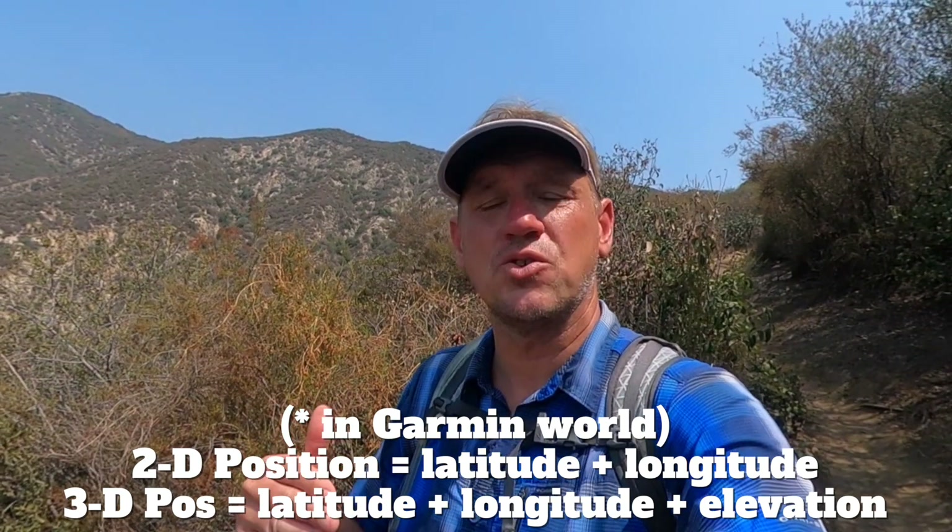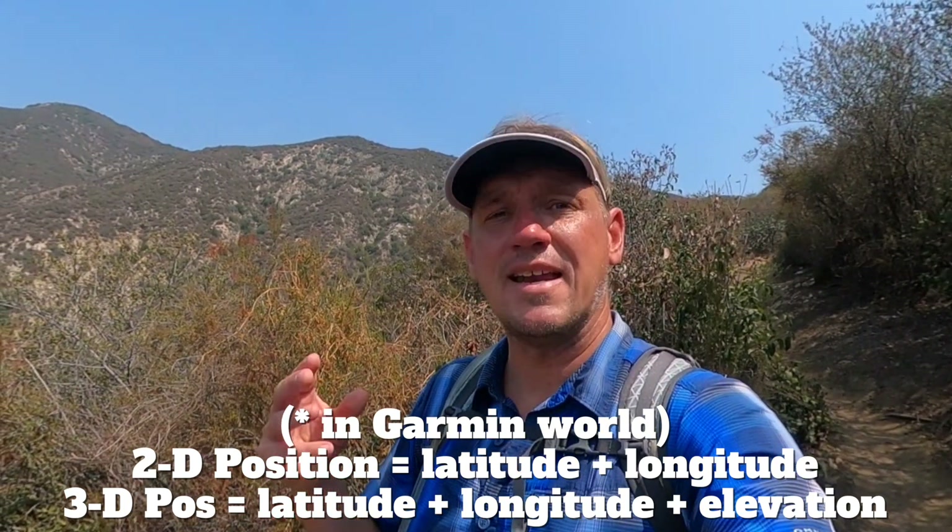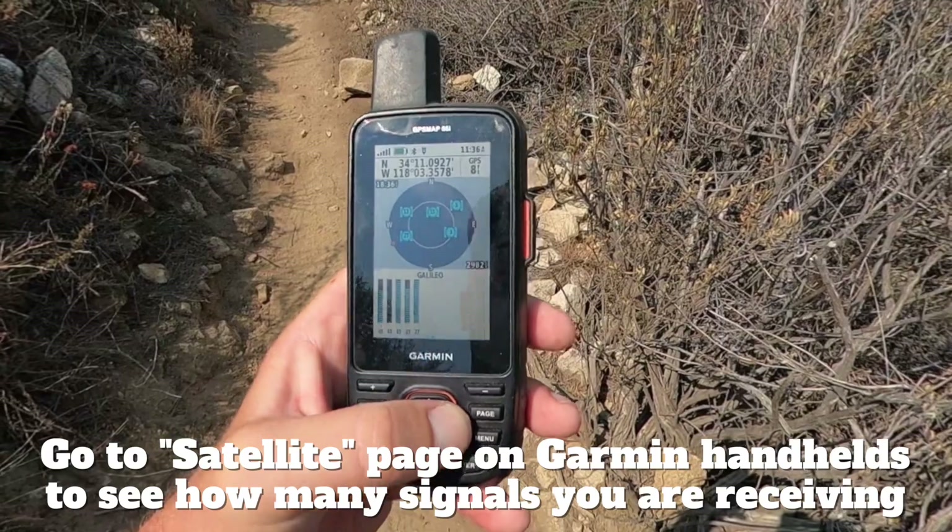If you have a GPS unit, you might sometimes see a 2D position or a 3D position. With three satellites you get a 2D position, which is your latitude and longitude. With four satellites you get a 3D position — latitude, longitude, and elevation. The reality is you might only need three or four satellites, but the more signals you have, the more choices your GPS chipset has to evaluate. If your chipset is getting 10 signals, it can pick the four best in terms of signal strength or data integrity. So the more signals you have, the better.